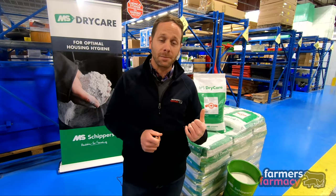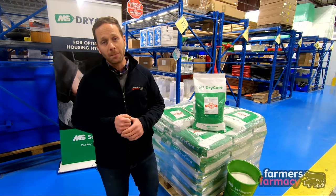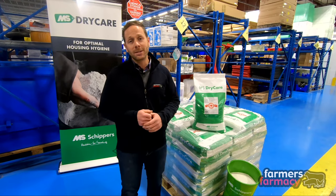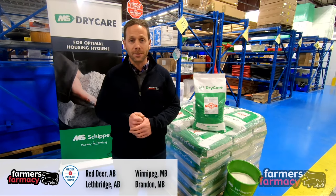If you've never given Dry Care Plus a try I encourage you to check it out. You can visit us online at farmerspharmacy.com, give us a call at 1-866-527-6229, or come and visit us in store here in Cambridge, or if you're in the Prairie Provinces drop into one of our locations out there.